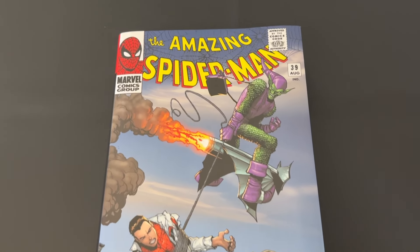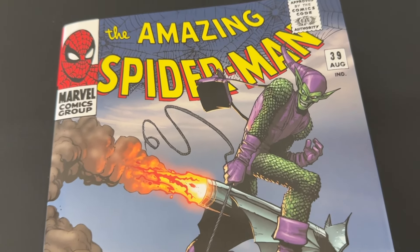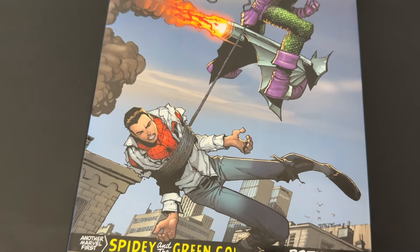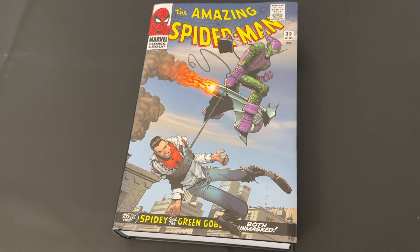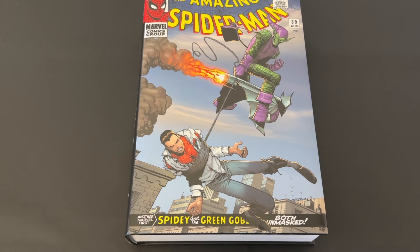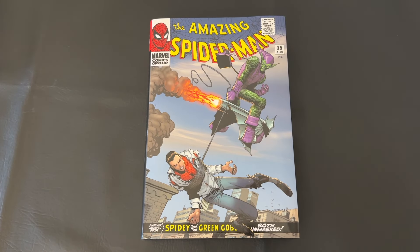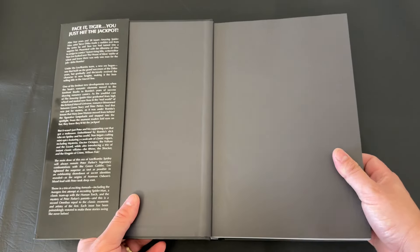In no particular order, we're starting with the Amazing Spider-Man Omnibus Volume 2 from Marvel Comics. This collects around issue 39 through somewhere in the high 60s, plus a few annuals. Why am I calling it underrated? When some people go back to the Silver Age to collect Spider-Man, everyone wants to get Volume 1 — and with good reason, since Spider-Man is a great title right from the jump.